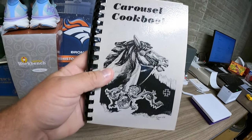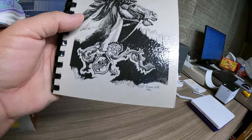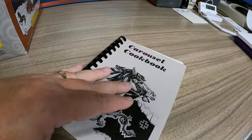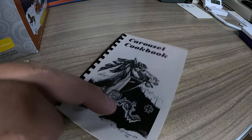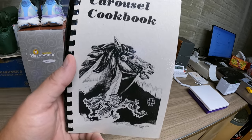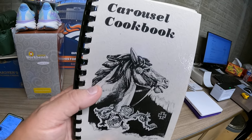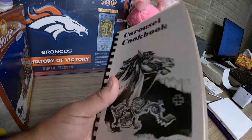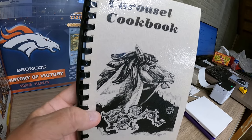Next is a cookbook from 1986, from Burlington, Colorado. This came from the very last cleanout we did right before we went to Cleveland — we got a bunch of cookbooks. This one sold for $7.99 and it is actually going to Colorado.